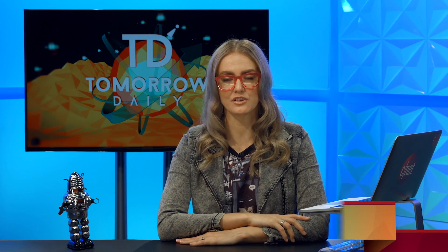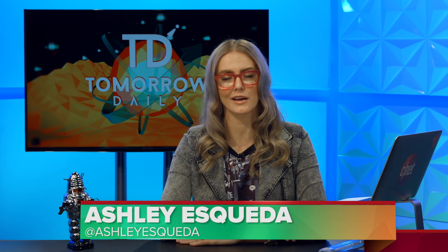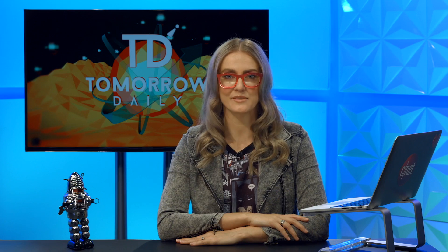Greetings citizens of the internet, welcome to Tomorrow Daily, the best geek talk show in the known universe. I'm Ashley Skeva. Jeff Cannata is up at GDC, probably checking out the PlayStation VR event right about now. But for now, let's hit some headlines.